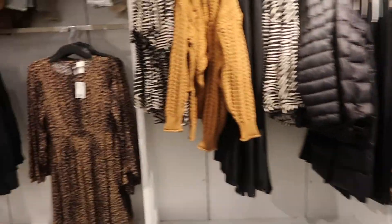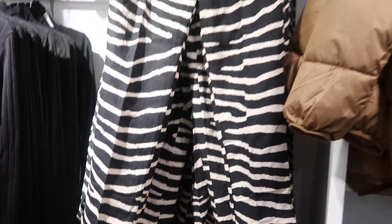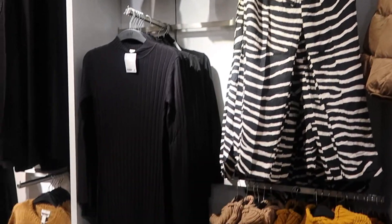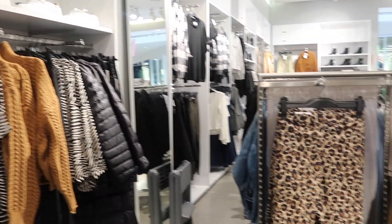I really enjoyed this haul — it was some mom free time for me. I love my kids, but sometimes it's just a little bit nice to get away. When I started trying on the clothes, I realized that I was picking mediums and I wasn't a medium anymore, so that was exciting.